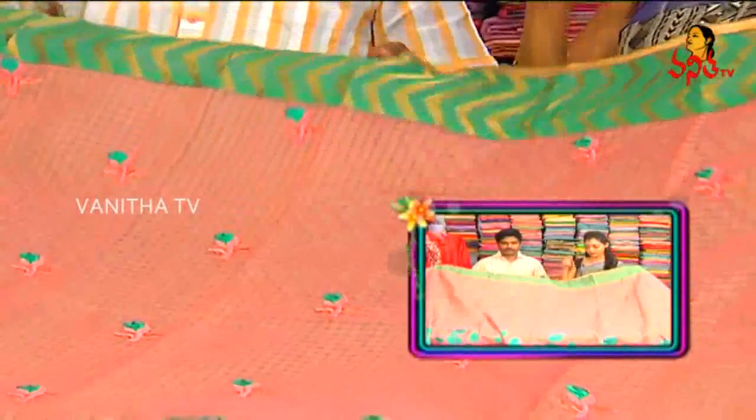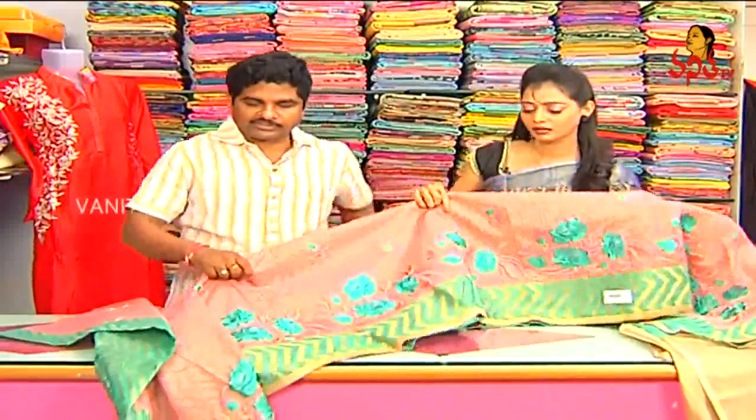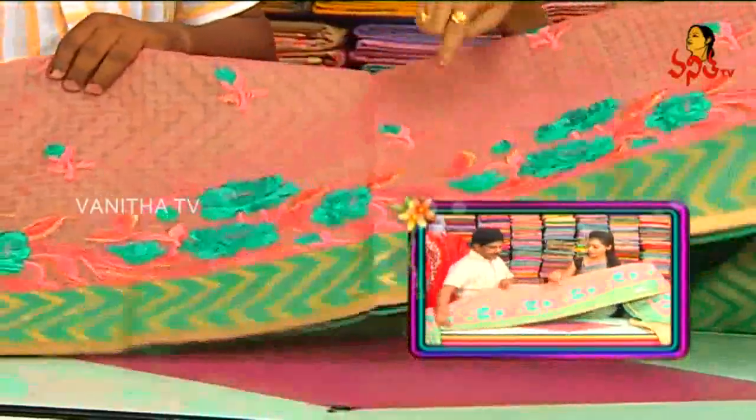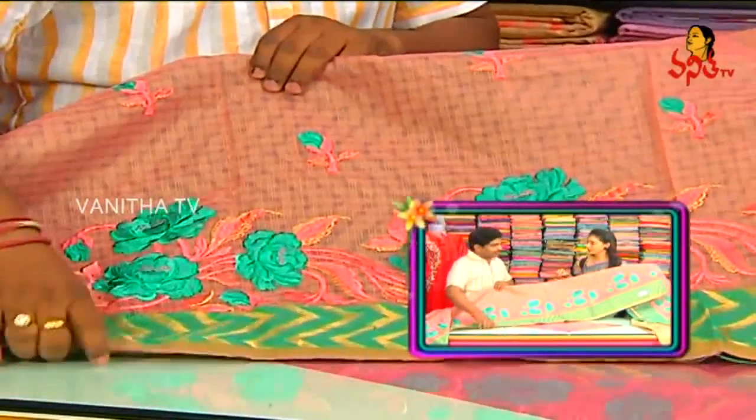We have the same type of border design. We have a turning border. We have a border with shoulder work, two and a half meters.